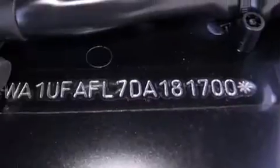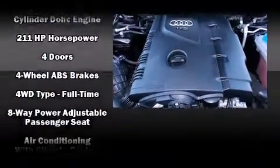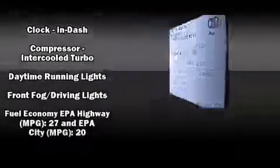Audi ensures the safety and security of its passengers with equipment such as head curtain airbags, a panic alarm, and four-wheel disc brakes with ABS. You'll never lose visibility with rain-sensing wipers, which activate automatically when the drops start to fall.